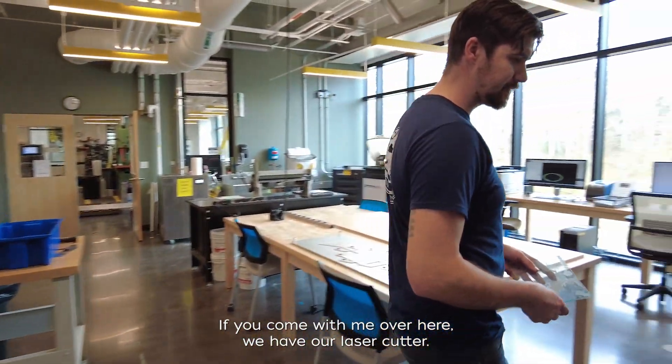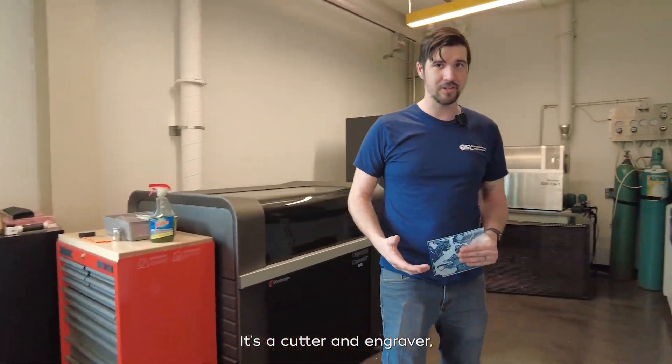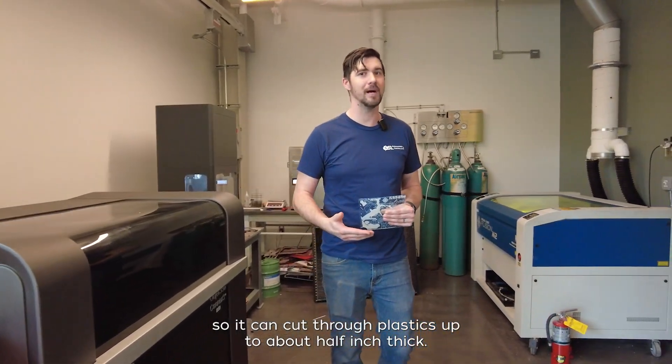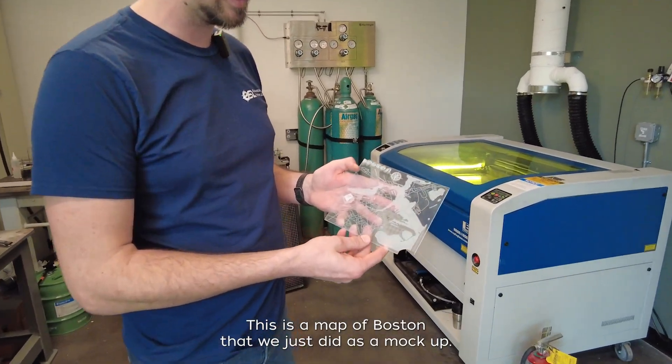If you come with me over here, we have our laser cutter. It's a cutter and engraver, so it can cut through plastics up to about a half inch thick. This is a map of Boston that we just did as a mock-up.